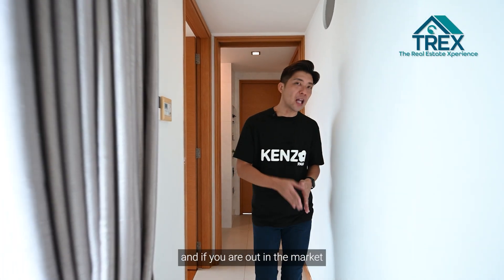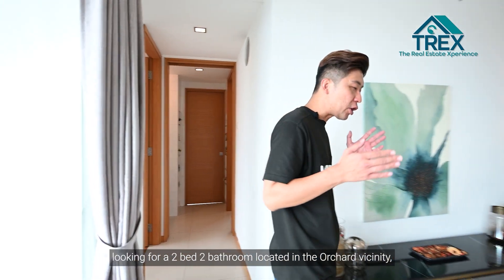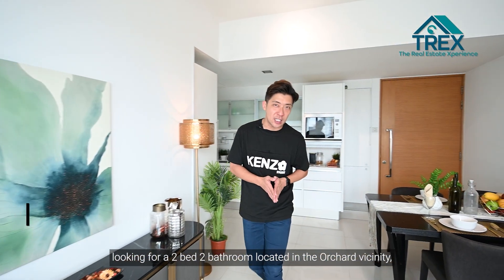That's it for the home tour. If you're in the market looking for a two-bed two-bath unit in the Orchard vicinity, feel free to contact us at The Real Estate Experience — always ready to show you around.